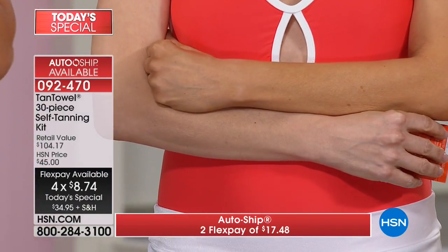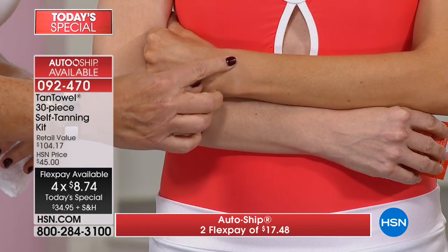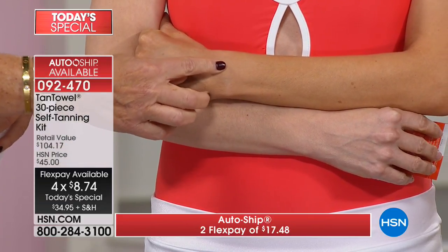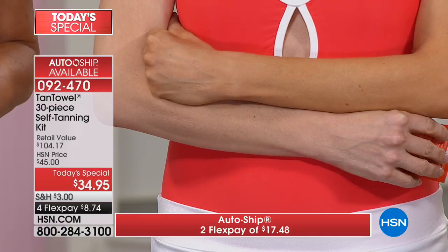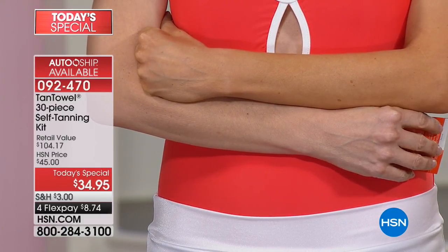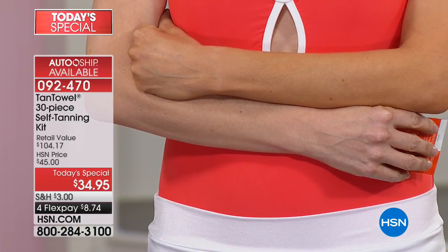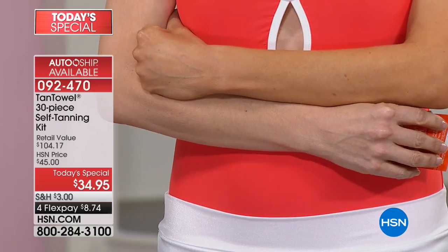It doesn't matter if you're still in clothes all the time — if you want this beautiful glow, if you want to transform from pale to tanned two weeks from now when it gets warm, you'll be ready. We did all towelettes in this kit — usually we throw in a tanning mist. We know you guys love the towelettes and need to stock up. Before, we were off air and sold out of those kits.